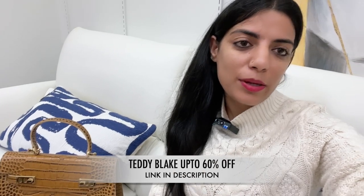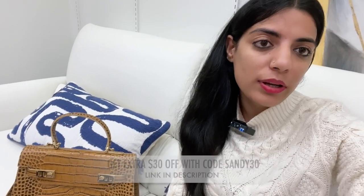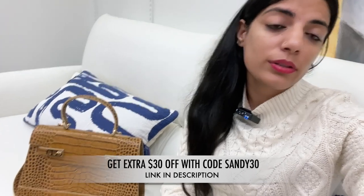It will last a very long time. I also have another bag which is brand new. I would definitely recommend Teddy Blake's website — you should visit it. It's up to 60% off, and if you use my code Sandy30, you can get an additional $30 off as well.